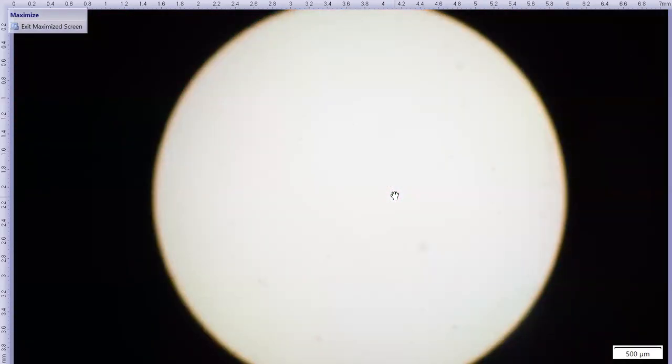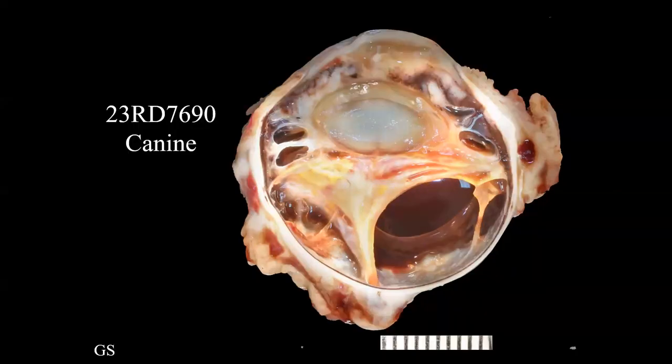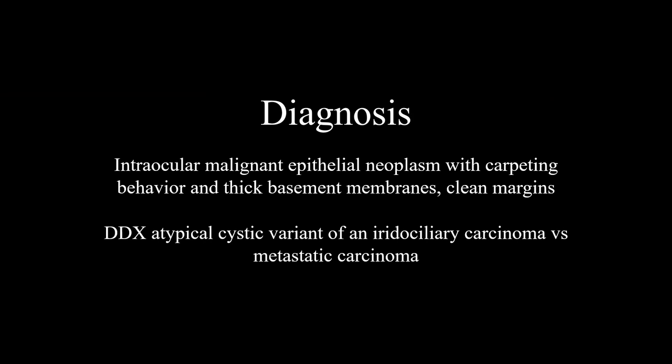There was still some doubt in my mind. When I wrote up the report, I called it an intraocular malignant epithelial neoplasm with carpeting behavior and thick basement membranes. The margins were clean, which is good news. My two differentials were an atypical cystic variant of an iridociliary carcinoma versus a metastatic carcinoma. I recommended pancytokeratin and neuron-specific enolase to try to differentiate those two, but cautioned that immunohistochemistry would not necessarily give us the final answer. I suggested they should stage the patient to look for primary tumors elsewhere. We have not received any follow-up on this case.